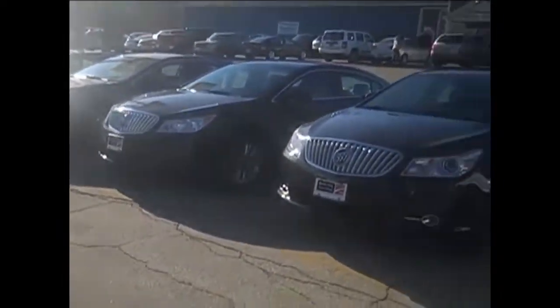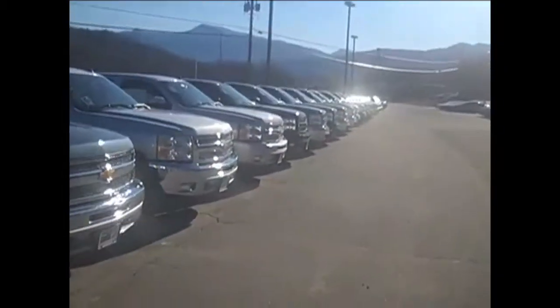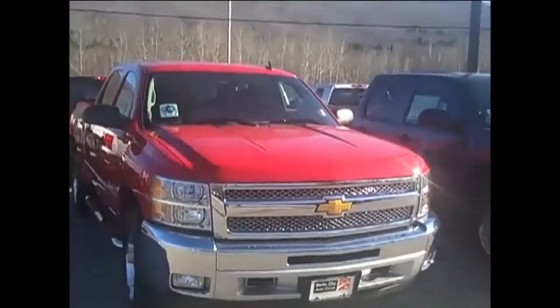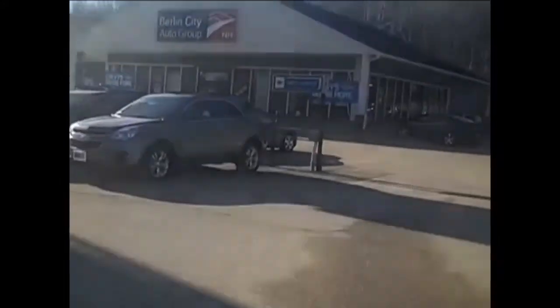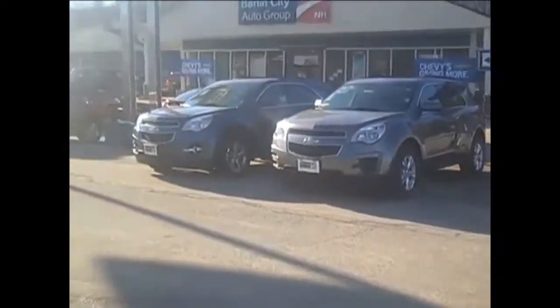It's a GMC, Chevy, or Buick. This here is another line of our 2012 trucks right down through — fantastic selection of vehicles. If you're not in the market for a truck, we have SUVs, nice Equinoxes, and Terrain.